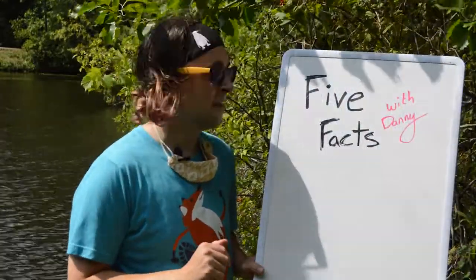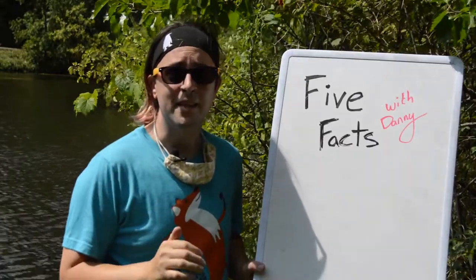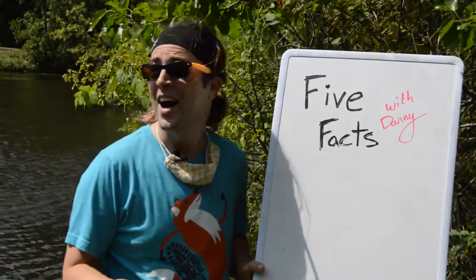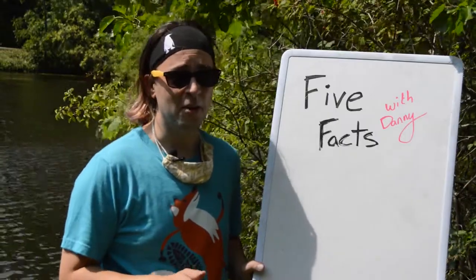Hey there! Welcome to Five Facts with Danny. That's me, I'm Danny. And I am filming this on the very last day of August. It's hot, it's summery, and it's hard to believe that fall is just around the corner.